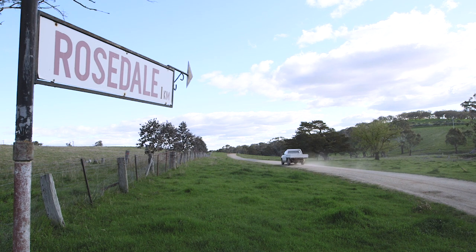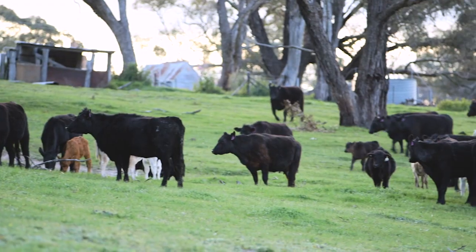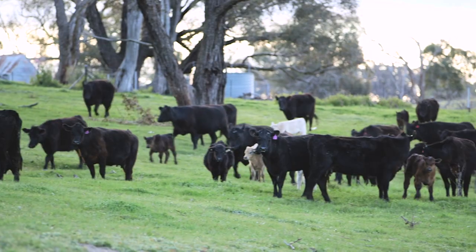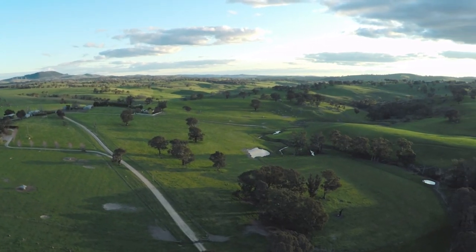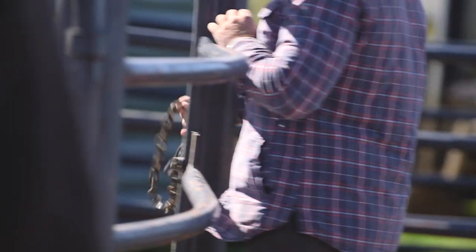What we have here at Rosedale is very rich in nutrient soils that provide a great base for growing our native pastures. Australia's got a clean image — probably one of the only countries in the world that have lifetime traceability on all our cattle.